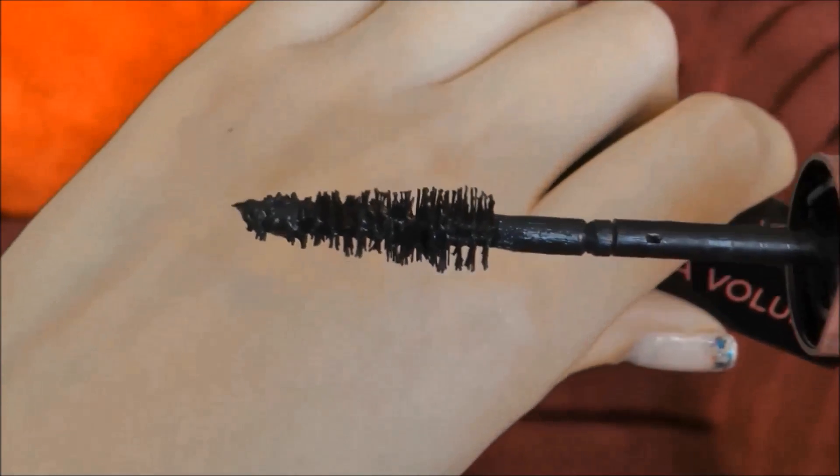I was happy to pay the amount for this mascara, which was under 10 euros. It had lots of positive responses and I thought to give it a try on my thin lashes.